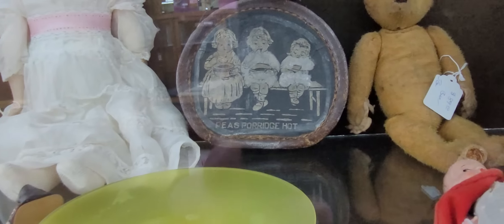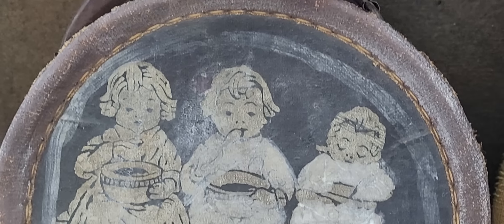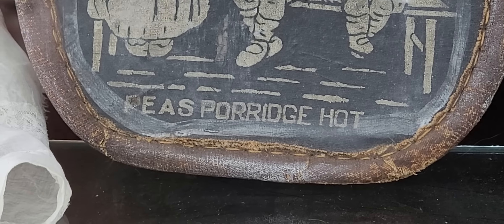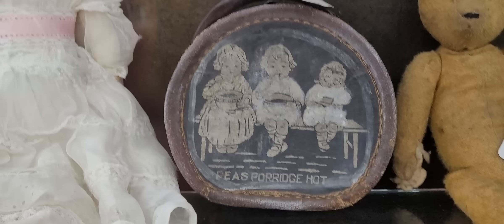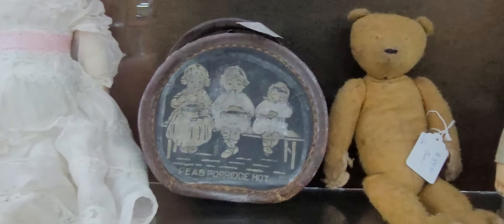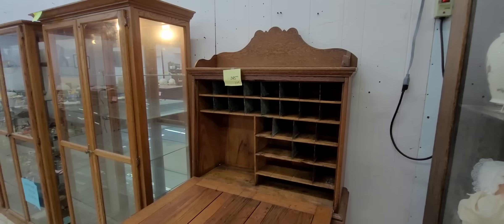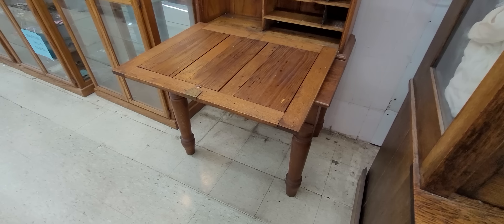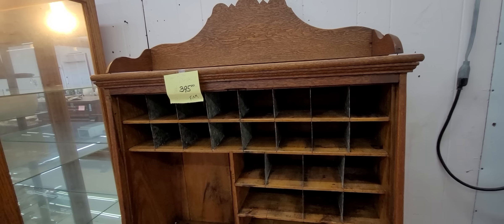Look at this purse right here — oh my gosh. That is a cool purse. That would be a crazy purse to carry around. Wow. This is a beautiful secretary desk, look at this. $3.95. I love that, I don't have any room for it though.